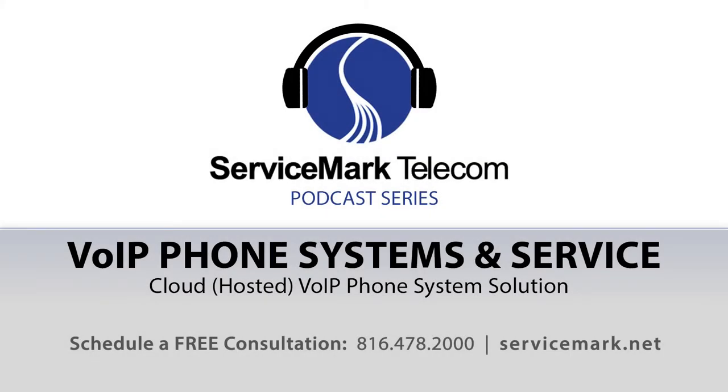Welcome to another ServiceMark Telecom podcast. In this podcast, Bruce Gibbs, president of ServiceMark, will expand on the details of the cloud, also known as hosted, voice over IP phone system solution.